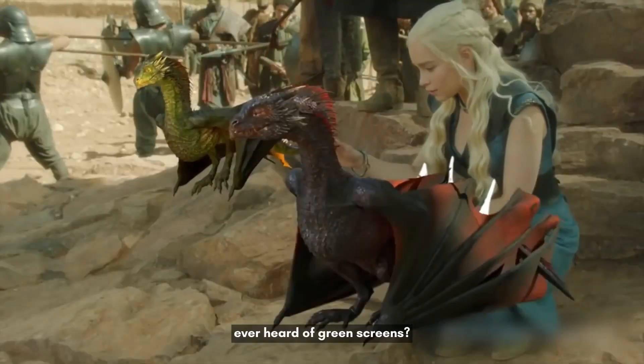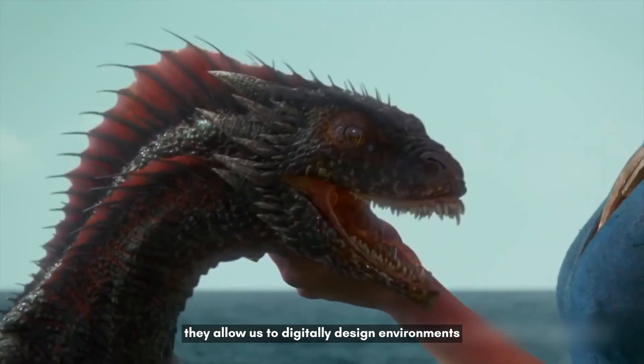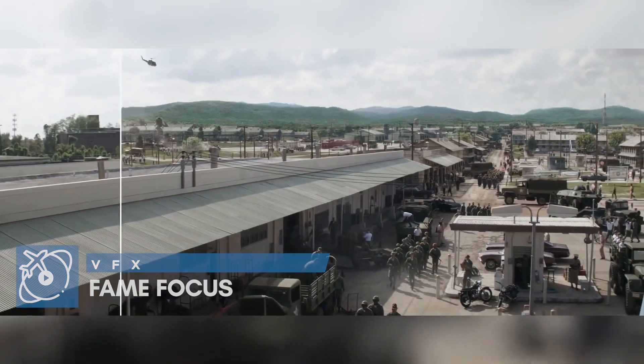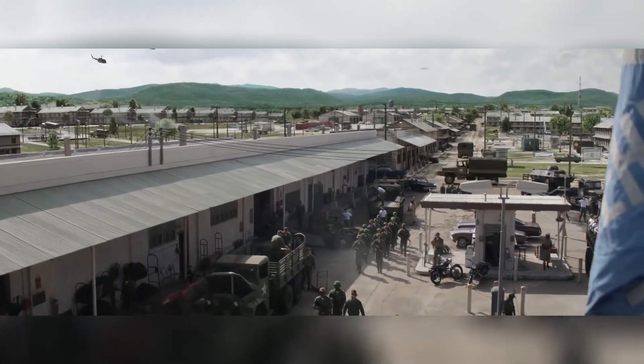Ever heard of green screens? They allow us to digitally design environments. So that dragon? It wasn't really there. One key aspect of Cinesite's work was the environments — for example, this shot was made up of CG buildings, vehicles, and multiple blue screen shots of extras positioned on cards placed in Nuke to bulk out the shot.